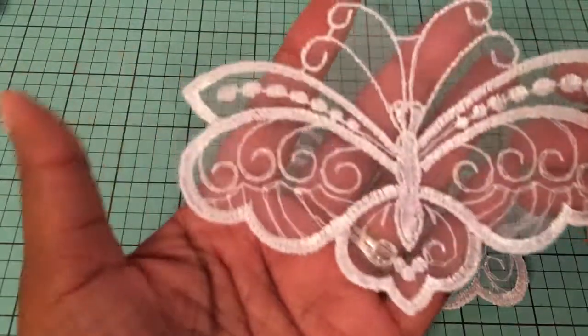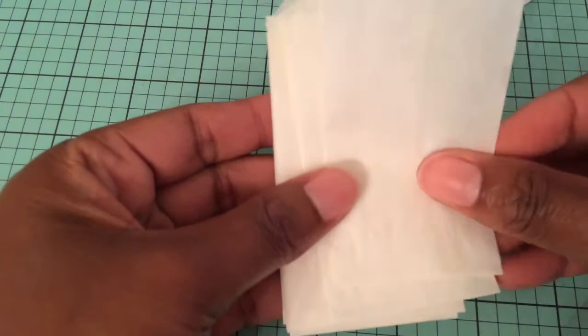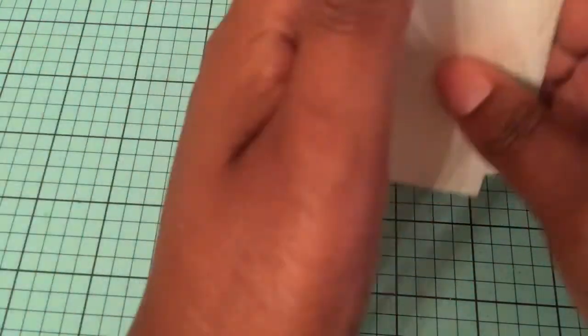And then I picked up some appliques — two appliques. She had some cute butterfly appliques that were $2.99, and I thought they were so pretty — gorgeous. And I also picked up some little coin envelopes, some vellum coin envelopes. She had these for $0.99, so I picked those up, a little handful of those.